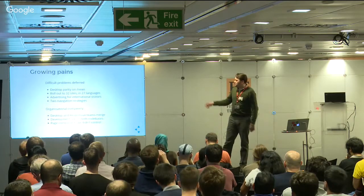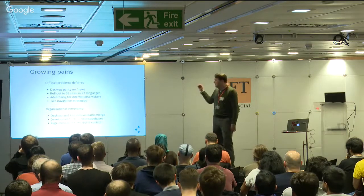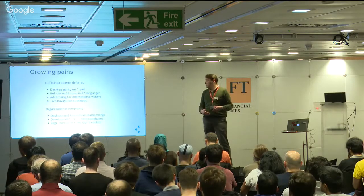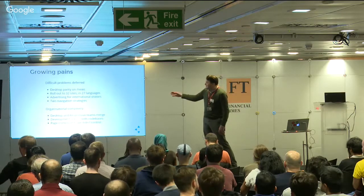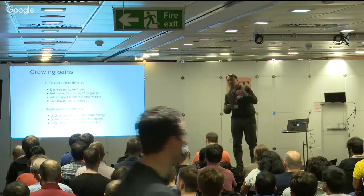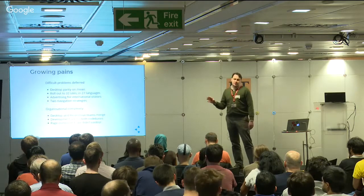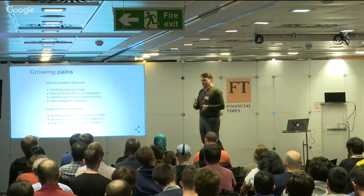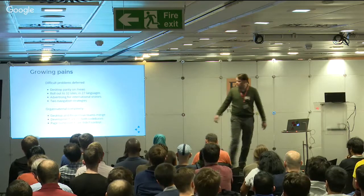One of the guys here was talking before about how it must be difficult internationally with advertising - and yes, it is. For international visitors on the site, it's the same code base and you get ads. In the UK you don't. If in the UK we show you ads, there is a lot of shouting. And two navigation strategies - partly a UX thing, a business thing - we hadn't really dealt with the fact that there was an expectation around navigation at the wide view that really wasn't synonymous with the mobile navigation.